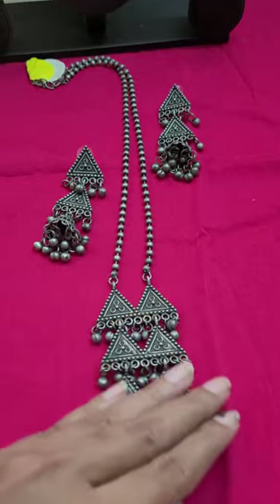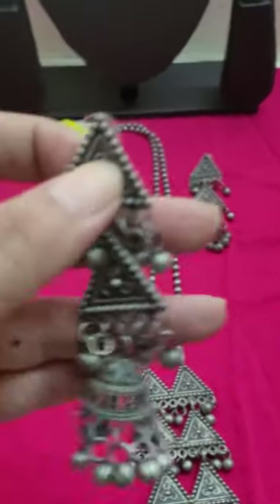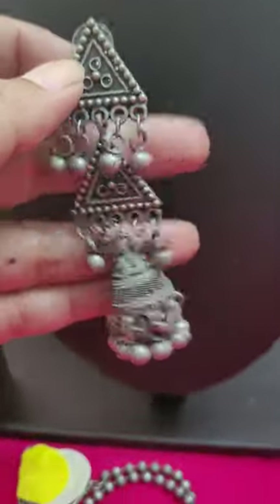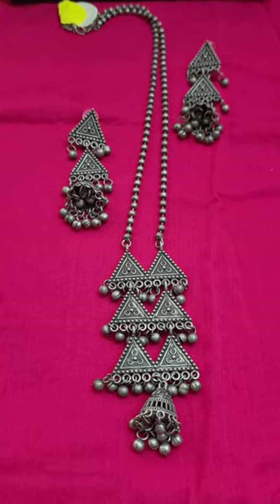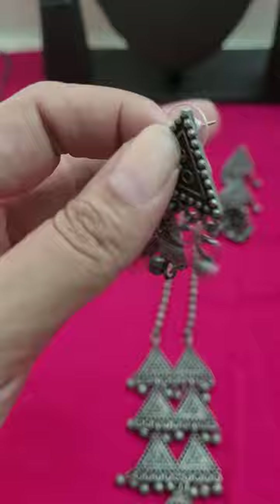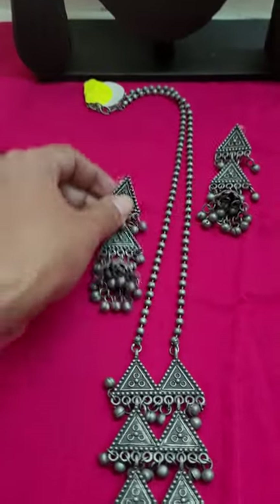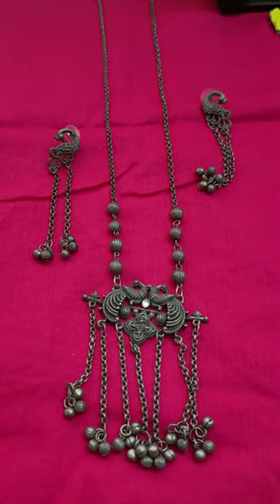Next is this lovely gunguru set. You have a matarmala with a beautiful boho-type triangle pattern and the same matching gunguru earrings. You can hear the beautiful gunguru sounds — there is a lovely length to it. This beautiful sleek set is only for 550, just 550 for both the earring and the matching necklace.